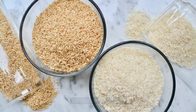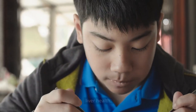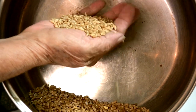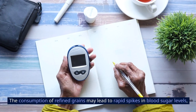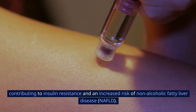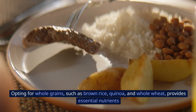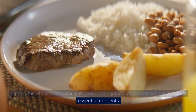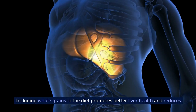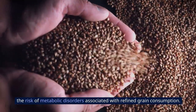Highly refined grains, like white bread and white rice, can have negative implications for liver health. These grains undergo extensive processing, resulting in the removal of key nutrients and fiber. The consumption of refined grains may lead to rapid spikes in blood sugar levels, contributing to insulin resistance and an increased risk of non-alcoholic fatty liver disease. Opting for whole grains, such as brown rice, quinoa, and whole wheat, provides essential nutrients and fiber to support liver function and help regulate blood sugar. Including whole grains in the diet promotes better liver health and reduces the risk of metabolic disorders.